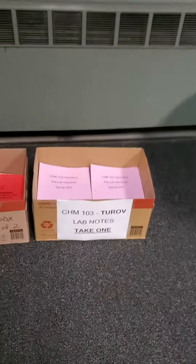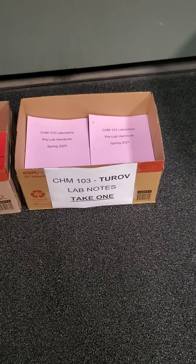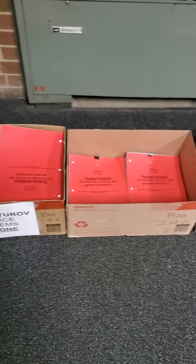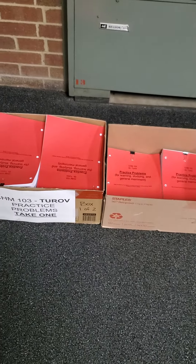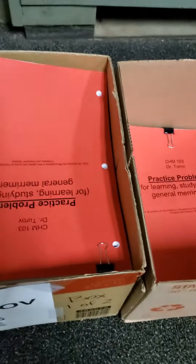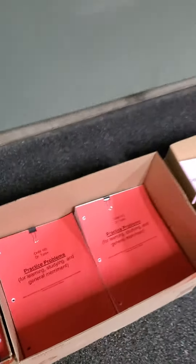One is a thing of lab notes — you should grab these no matter who your lab instructor is. And a thing of practice problems. All of the problems in these boxes are all the same, so just grab one out of one of the boxes. I just ran out of room in the boxes. You just want to grab one of these packets. They're already clipped for you, so just take one of these with you.